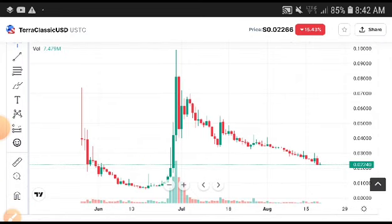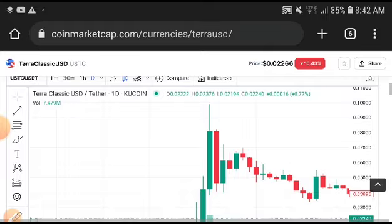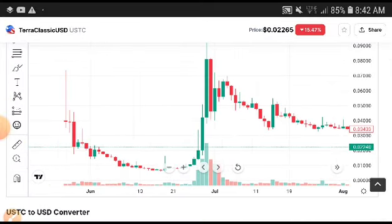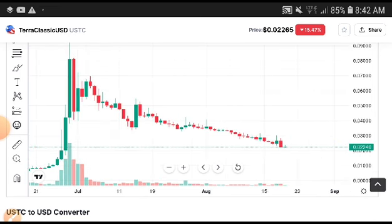Terra Classic is one of the best coins, because if you look at the last performance, you can see it moved upward — it was a really huge and good time up there. But after that, it is slowly, slowly crashing down. So that's why I recommend you to take an entry in a short in the futures.